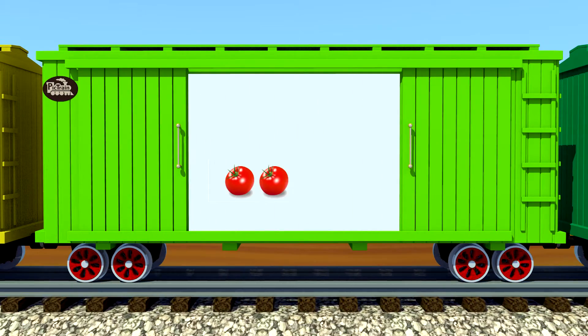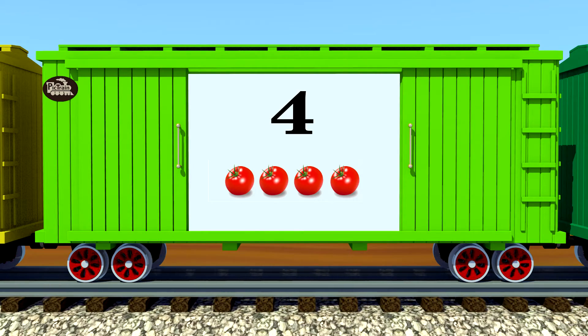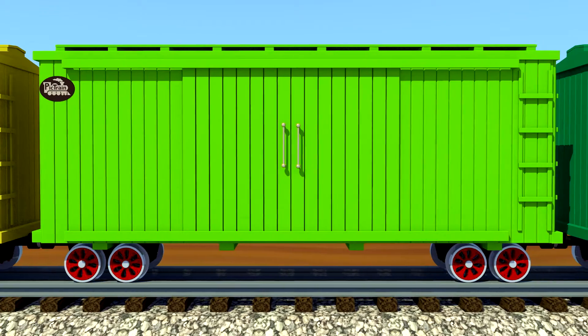One, two, three, four — four red tomatoes. You're terrific!